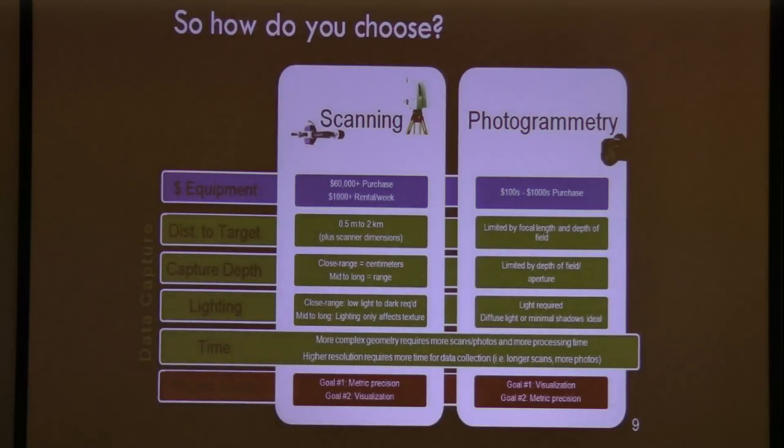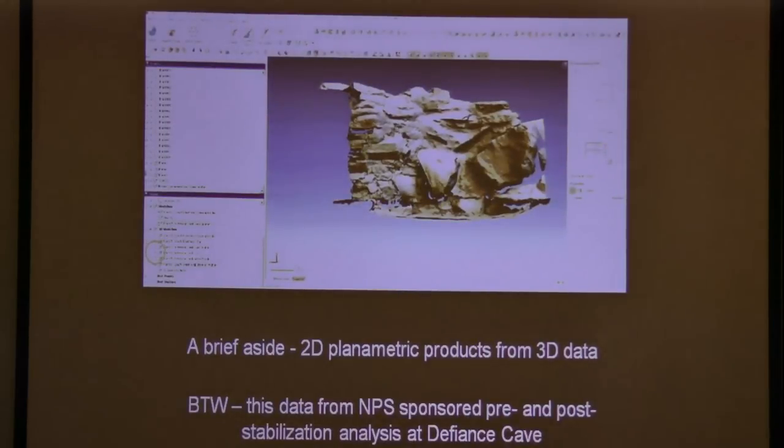With that background, how do you decide which of the two alternatives to use? Here are a few parameters to consider: how much does it cost? How far away are you working? What's the depth of the information you're trying to capture? Is it lit? Photogrammetry doesn't work in the dark, whereas laser scanning in many instances actually does. The key essential point is: how do we measure whether or not these methods achieve our goal?